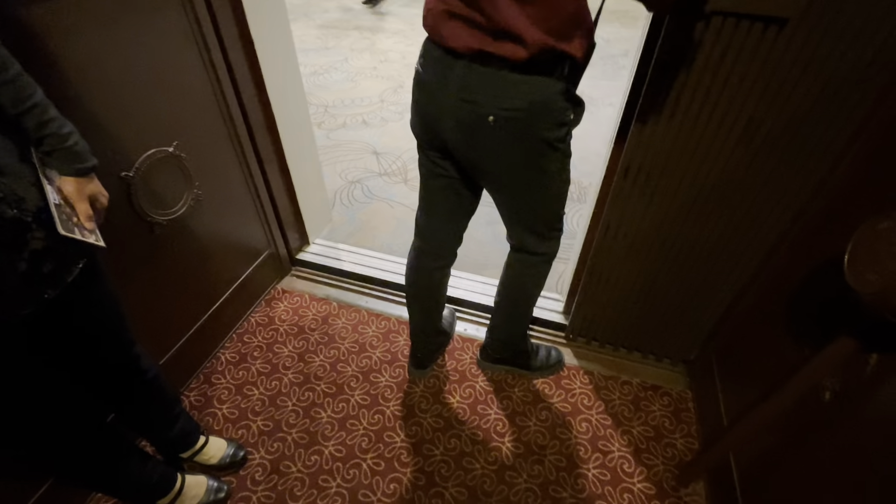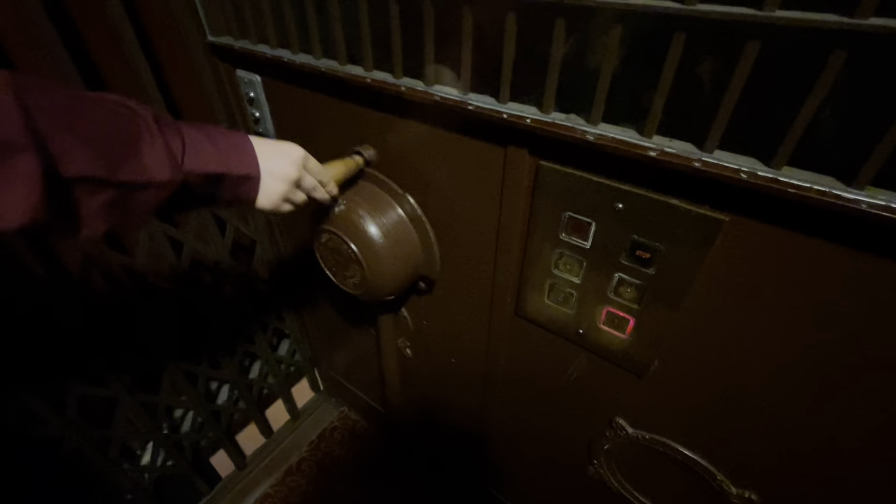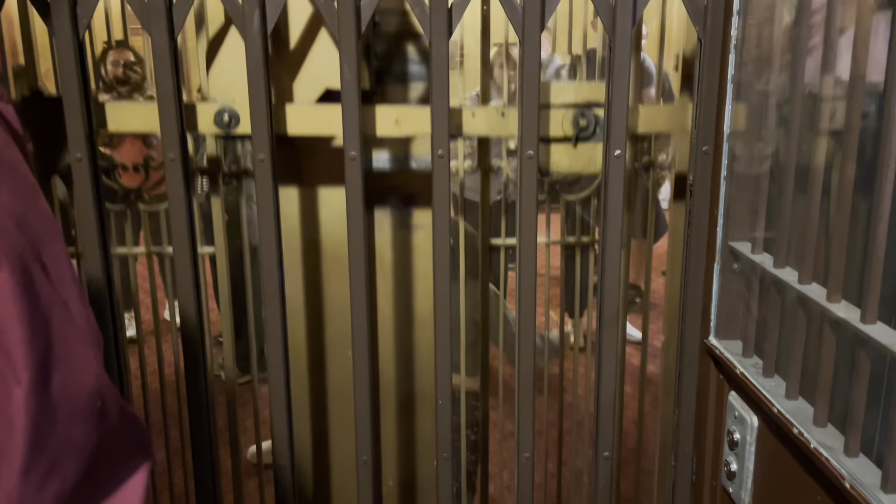Someone must have pressed a button on this floor. They're coming off the street — the street level. Finally, I got to see all of them. Interesting.